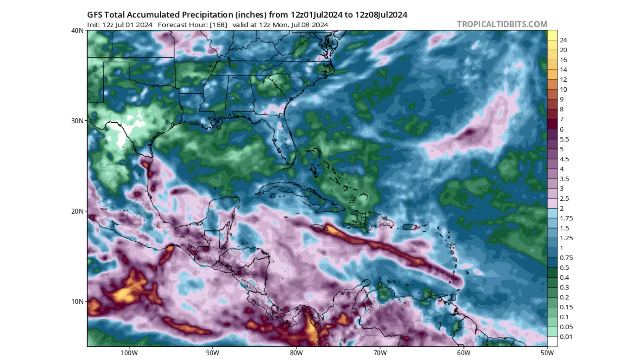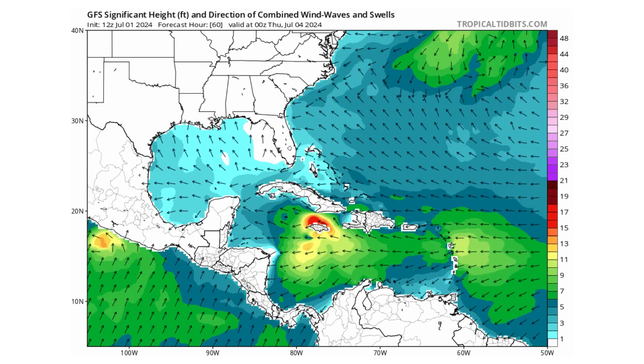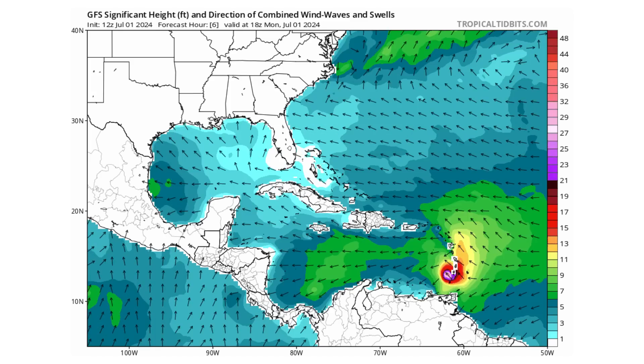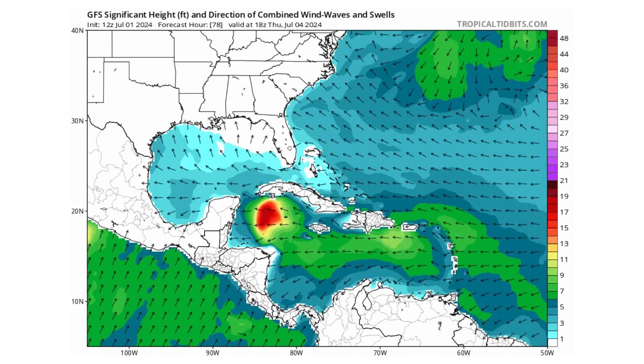Here's the total accumulation of precipitation we could see over the next seven days. Obviously the track from Beryl could shift north or south depending on the exact path it takes. In the purple areas we're talking two to six inches of rain; in the yellows, a foot or more. And of course, depending on where the storm goes, if you're on the right front quadrant of the hurricane or tropical storm when it comes through, you'll see those strongest winds as well.